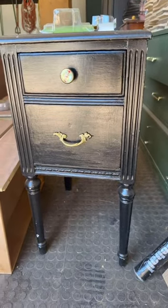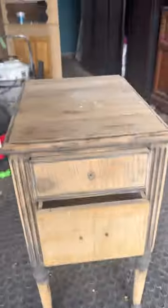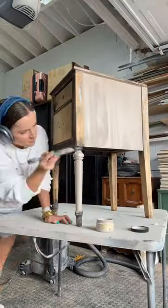I found this beautiful antique nightstand at a yard sale for 10 bucks. It needed so much work — so much sanding and stripping went into it. I was trying to save the natural wood, but alas, it was destroyed. So I cleaned it up, filled in the dents with Bondo, and began to paint.